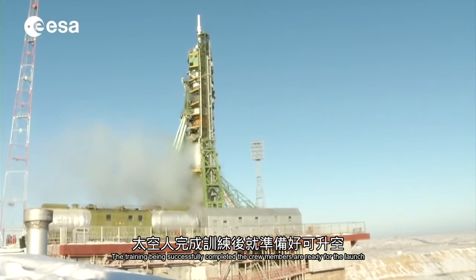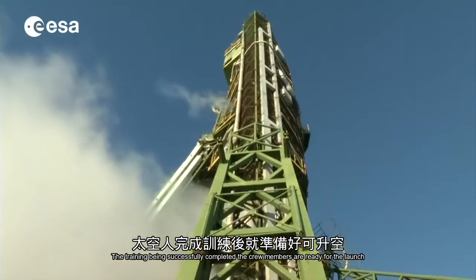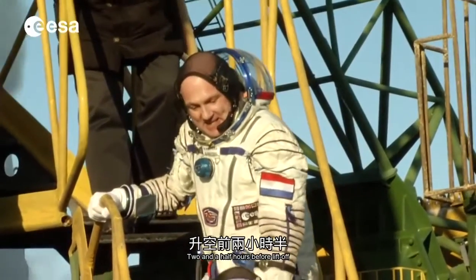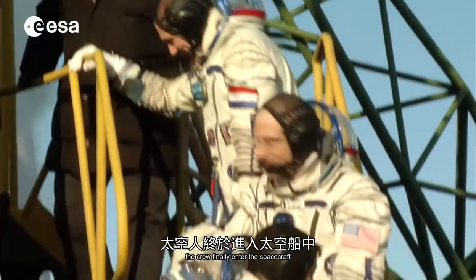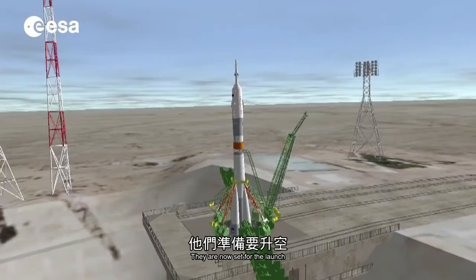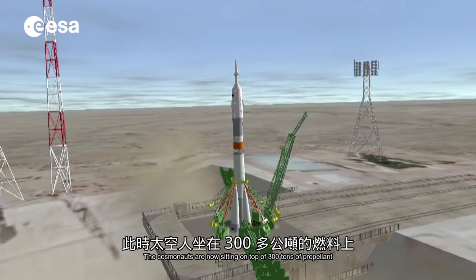The training being successfully completed, the crew members are ready for the launch and the rocket stands on the launch pad. Two and a half hours before liftoff, the crew finally enter the spacecraft and start preparing it for the launch in collaboration with the ground controllers. They are now set for the launch — the cosmonauts are sitting on top of 300 tons of propellant.